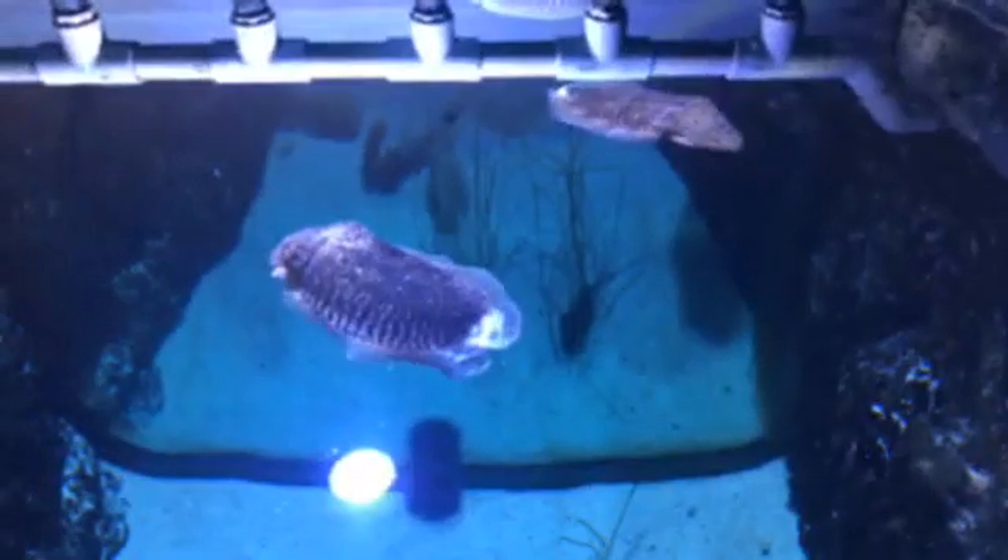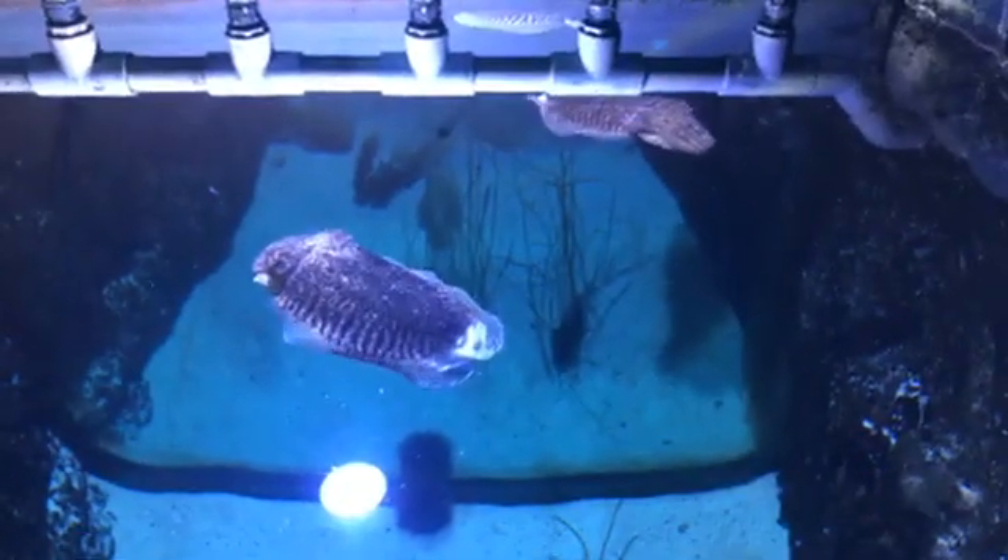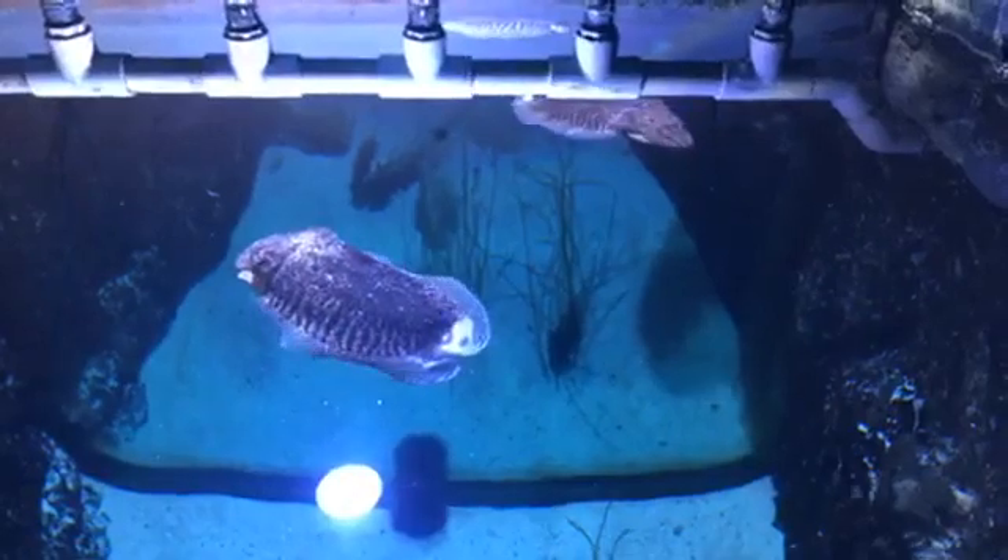Do you hand feed them typically, or how do you typically get them their food? It's a combination. Sometimes they're fine with hand feeding, and other times, if they're sitting at the bottom, I have to use a feeding stick.